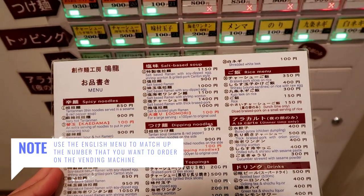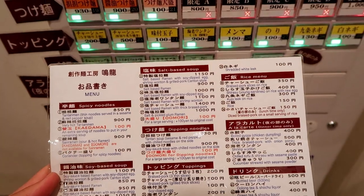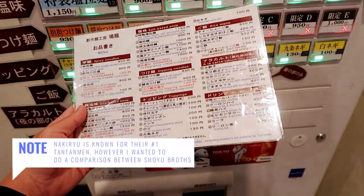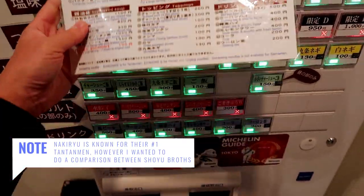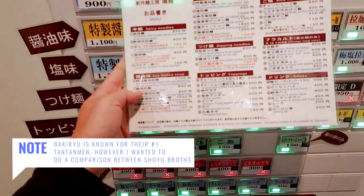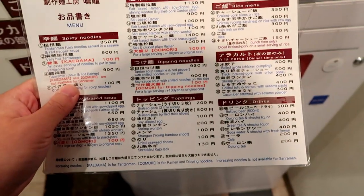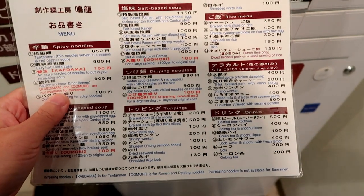Maybe I'll get number six for a direct comparison — that's 1,100 yen. We're also gonna get number 23, which sounds good too. I want some more thick pork.